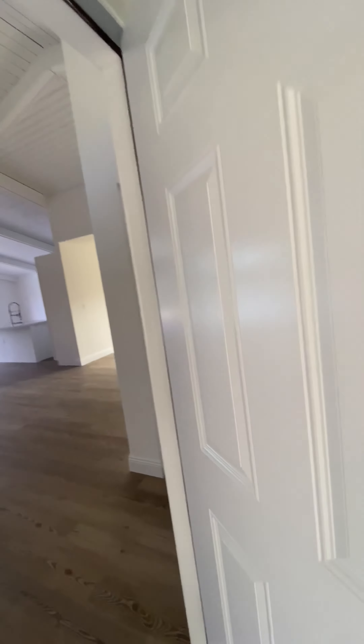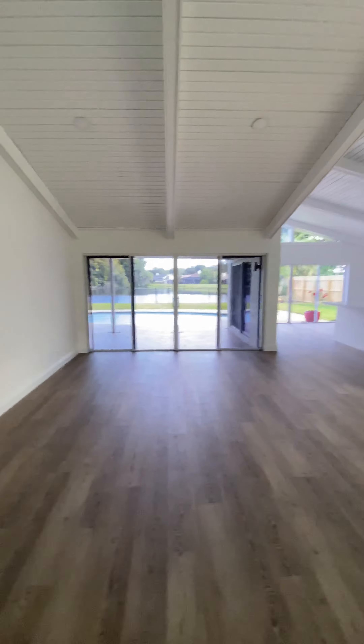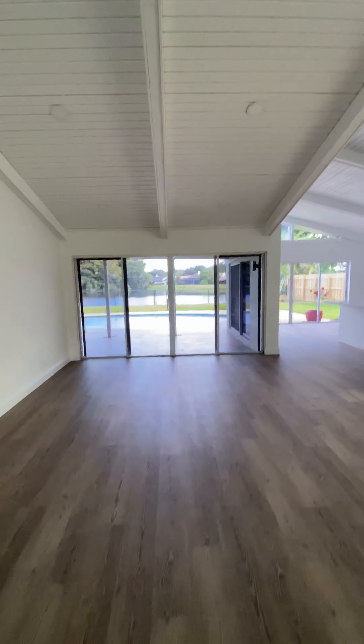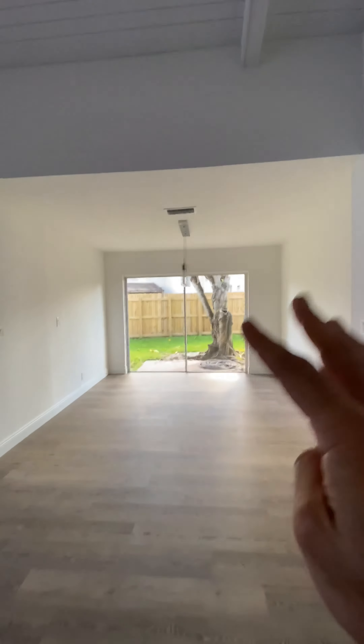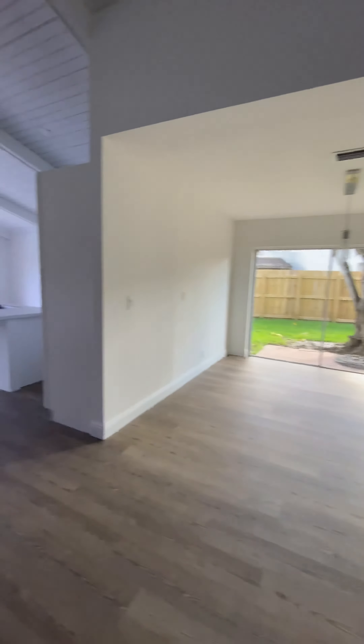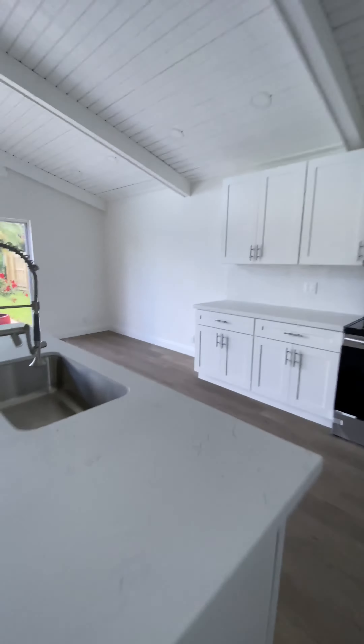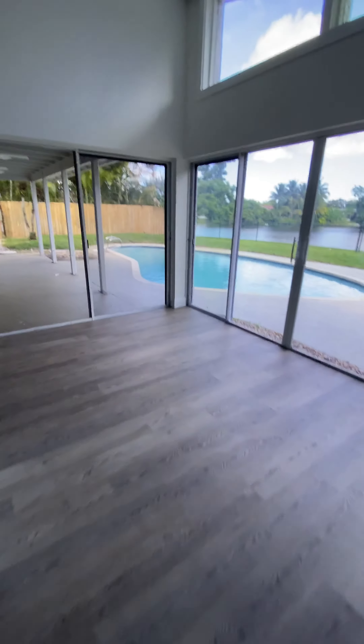So you've got three bedrooms on the left side of the house. You have full wide views of the pool and the lake behind. This is the dining room area, which could actually be converted into a den if you choose to put a door here. You also have this side of the kitchen area that includes a dining area as well.